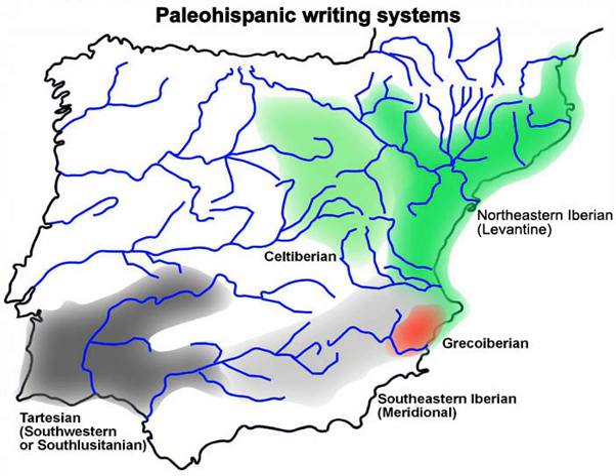External links: 'The Greek Iberian Writing' by Jesús Rodríguez Ramos; detailed map of the pre-Roman peoples of Iberia around 200 BC.